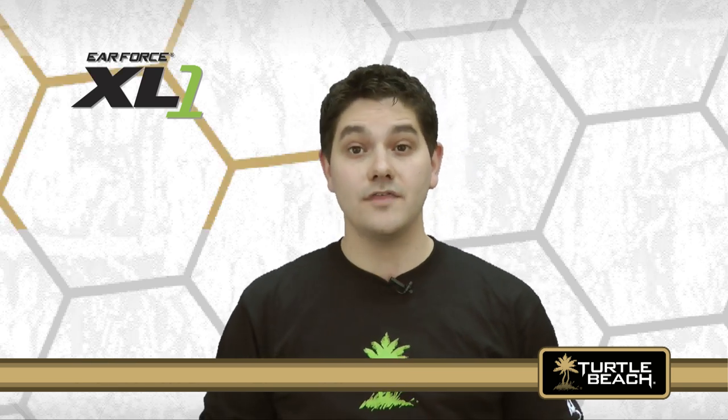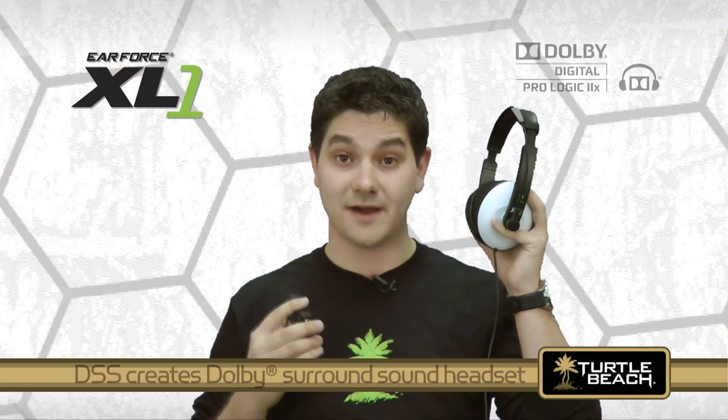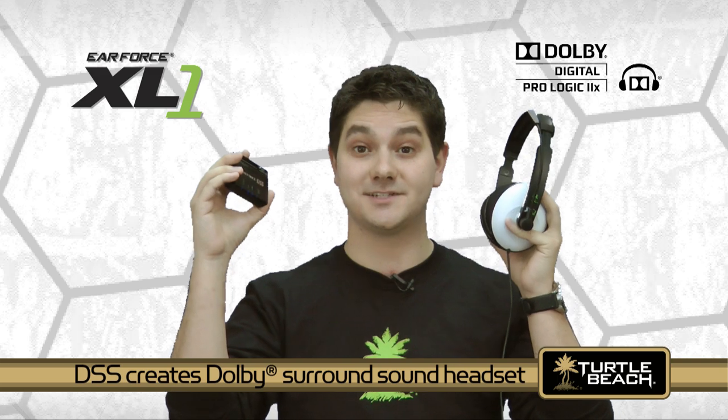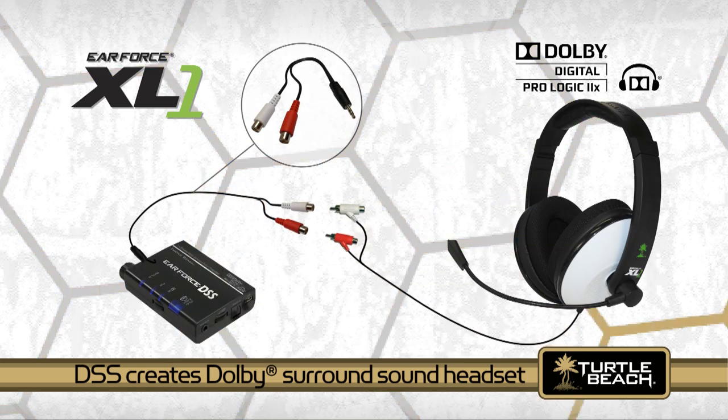Although the XL1 is a stereo headset, you can easily turn it into a Dolby surround sound headset with our DSS surround sound processor. You'll need this optional stereo Y adapter to connect the XL1 to the DSS, which is available from our website. For more information on the DSS, check out our DSS video on YouTube.